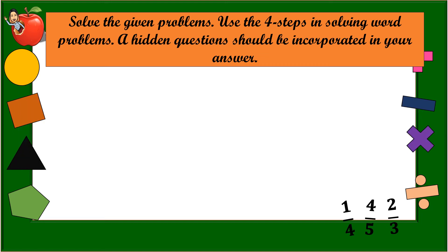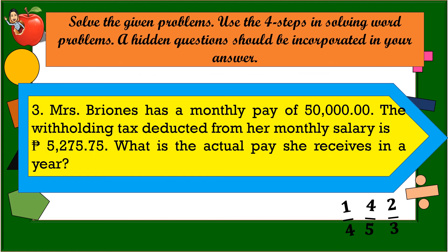Number Two: Lucy earns 1,525 pesos a week. She sets aside 15% of this for savings. How much does she save in a year? Hint: one year equals 52 weeks. Number Three: Mrs. Briones has a monthly pay of 50,000 pesos. The withholding tax deducted from her monthly salary is 5,275 pesos and 75 centavos. What is the actual pay she receives in a year?